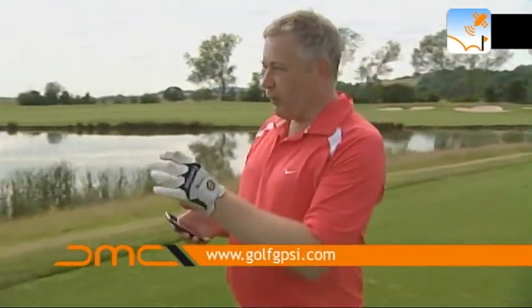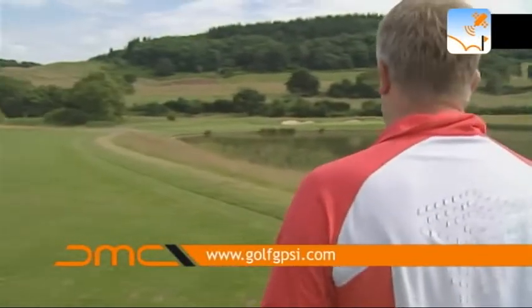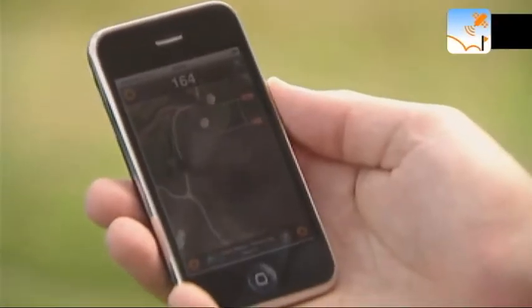Looking up the green I can see the pin is near the front, so it's about 146 to the front. The pin is about 10 yards on, so let's say 156 to the pin.